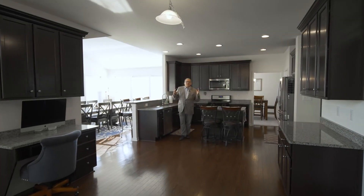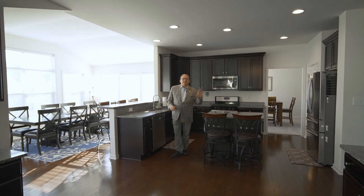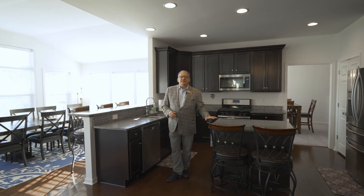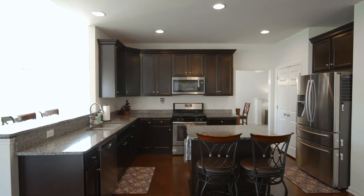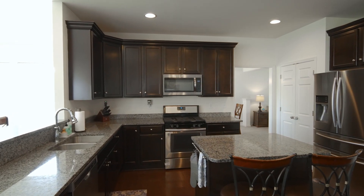Now we're going to go in and take a look at the great room area. Your kitchen area is loaded with upgrades. You have 42-inch dark stained cabinets, granite countertops, all of the stainless steel appliances, gas cooking, and a large pantry closet.